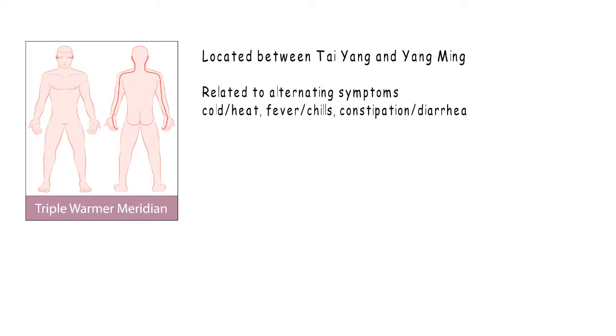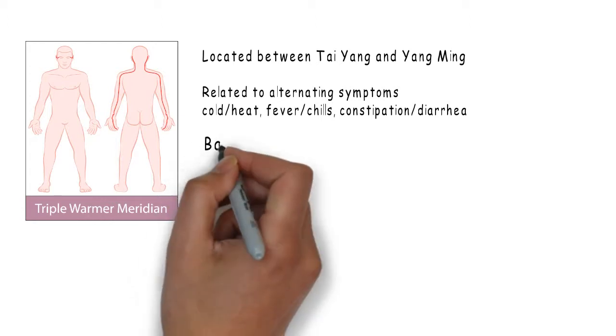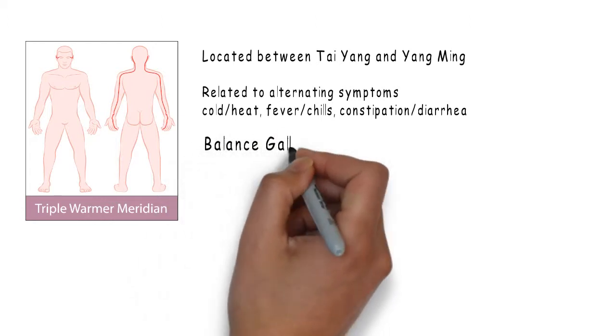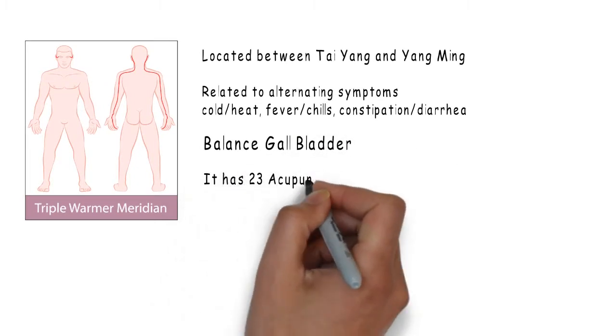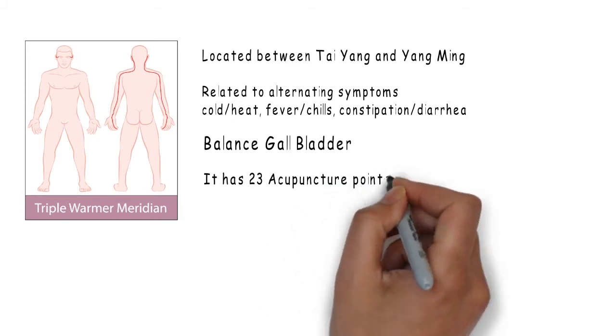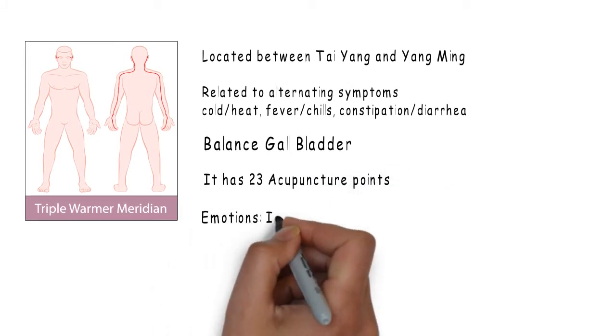Triple warmer is also used to balance the gallbladder and has many indications related to the channel pathway. It has 23 acupuncture points. Emotionally, triple warmer is related to intimacy and social connections.